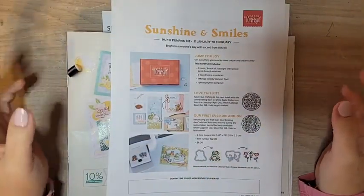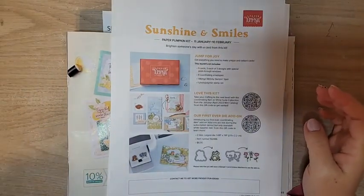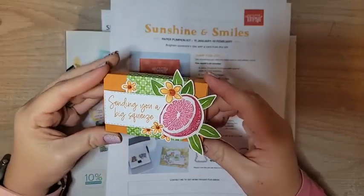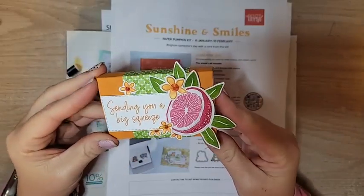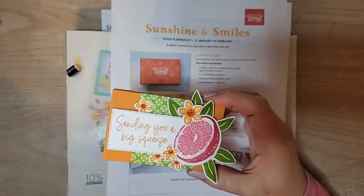Hello everyone, welcome to my weekly Facebook Live. I am Ruth Norton with Ruth Stamping Corner. Today we are making this super adorable, really fun, really bright and happy treat box. I'm super excited about that.